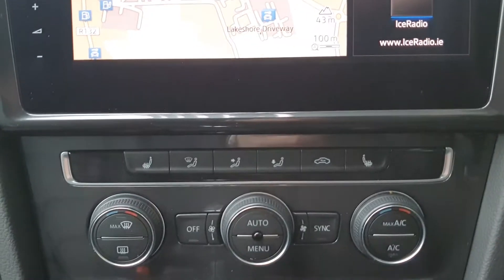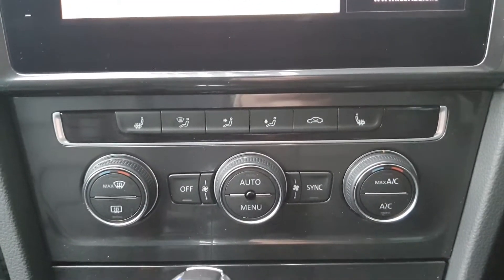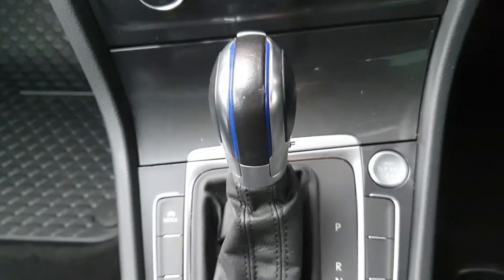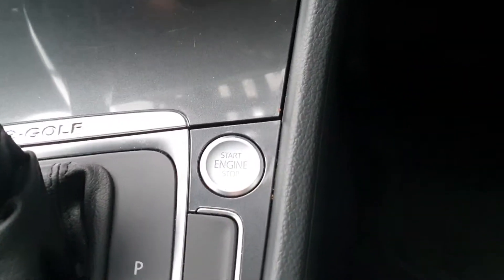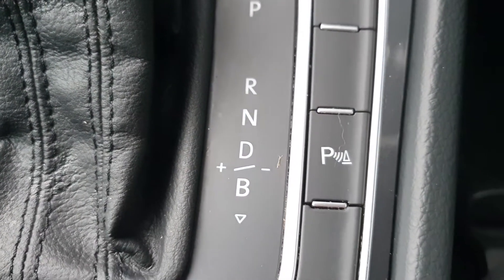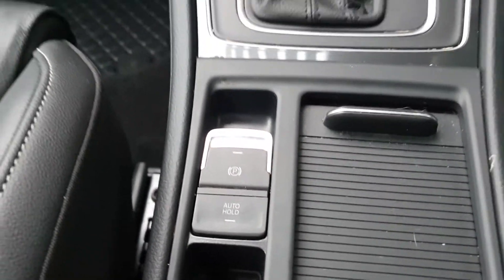As part of the winter package on this car, it comes with heated seats — a nice touch on colder days. You have dual-zone climate control with AC, your 7-speed automatic gearbox, a push-to-start button, different driving mode profiles, park sensors, and an electric handbrake with auto hold.